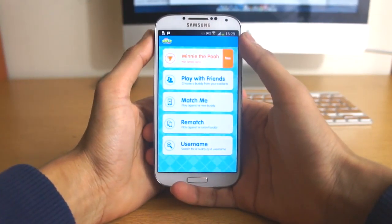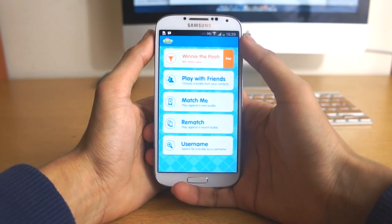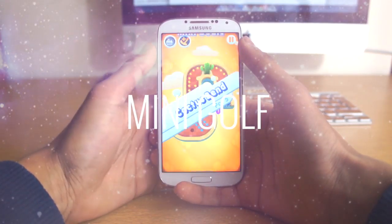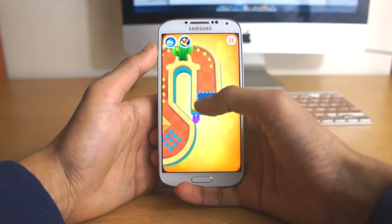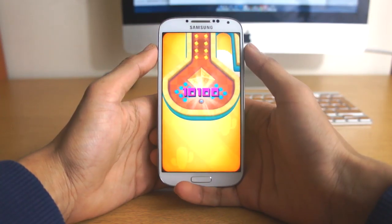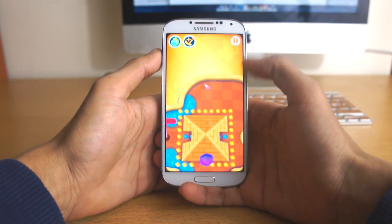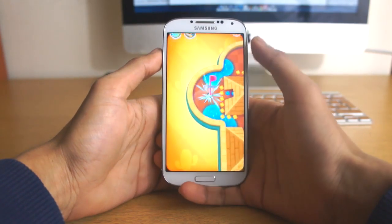Last but not least, we're going to go ahead and show you Mini Golf, which is available for free. It's another multiplayer online game where you play Mini Golf against other users. You can actually collect better points and upgrade your character to get new clubs, new balls, and everything like that. It's a great online multiplayer game and we definitely recommend it to you guys.